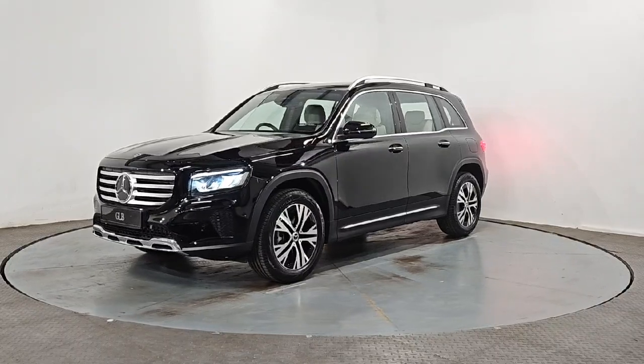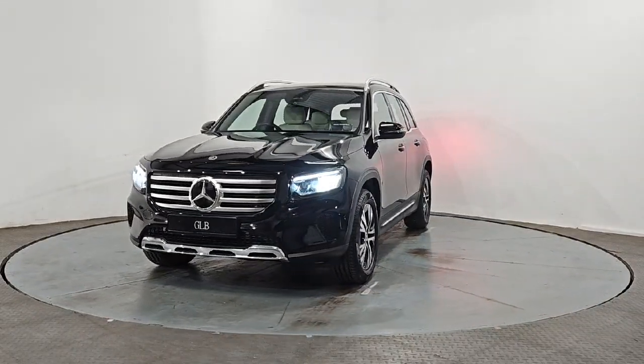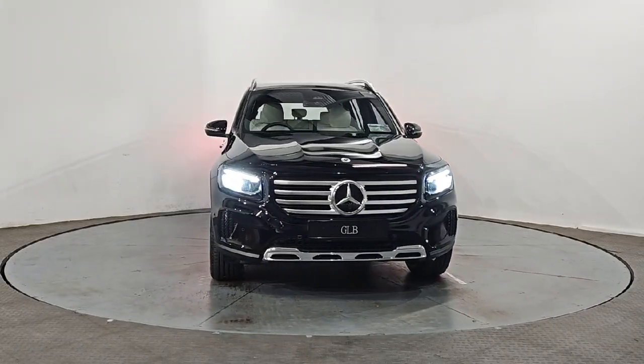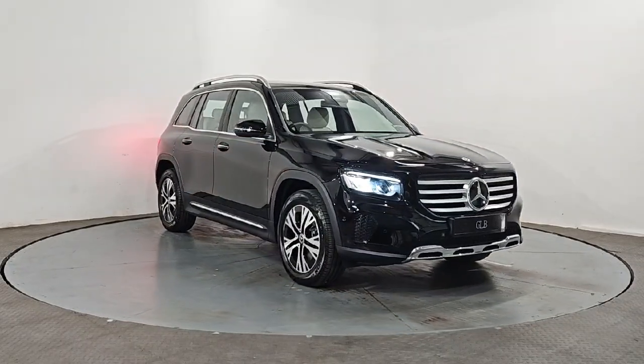We carry out an independent vehicle history and mileage check, and we offer a minimum comprehensive 12-month warranty on all of our quality used cars. As a main dealer we can offer you market leading used car finance rates.